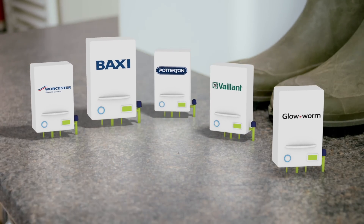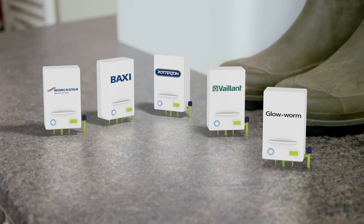We install models from Worcester, Baxi, Potterton, Vaillant and Glowworm.